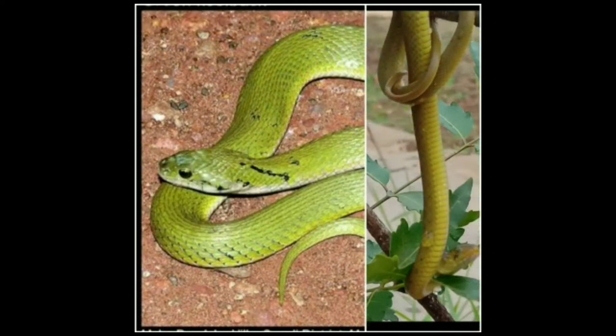The green keelback, also known as the Macropisthodon plumbicolor, is a non-venomous and very gentle snake. It lays eggs in a clutch of 8 to 14 during the months of August to September. They can be identified by their stout bodies and keel scales.